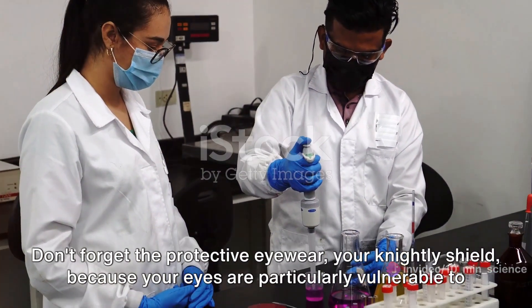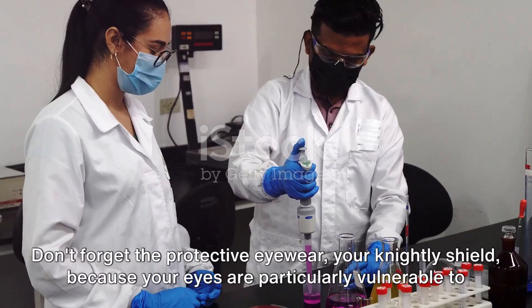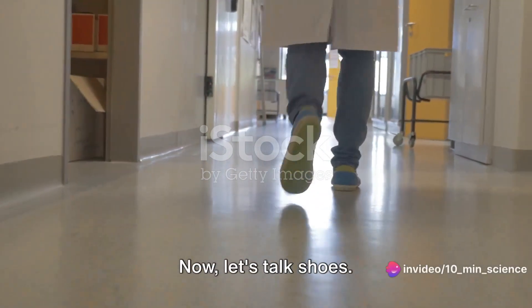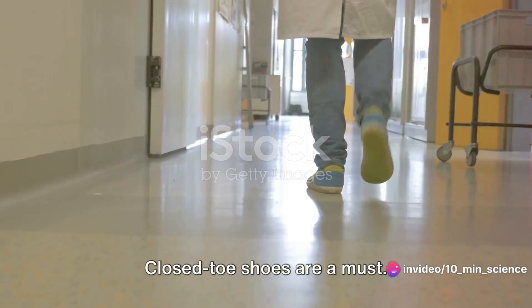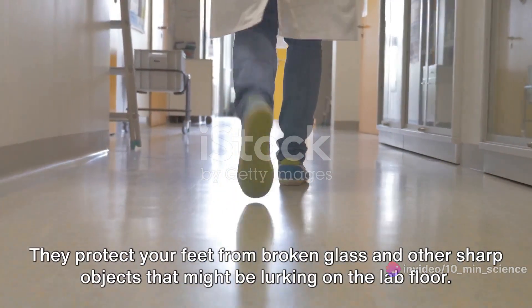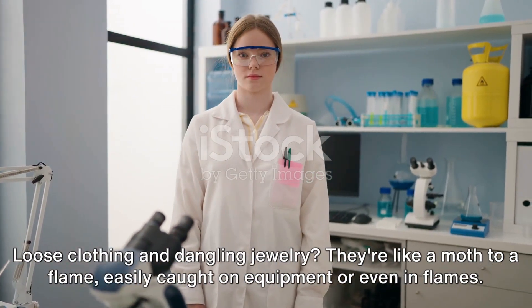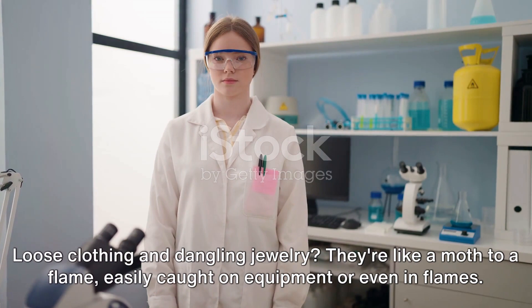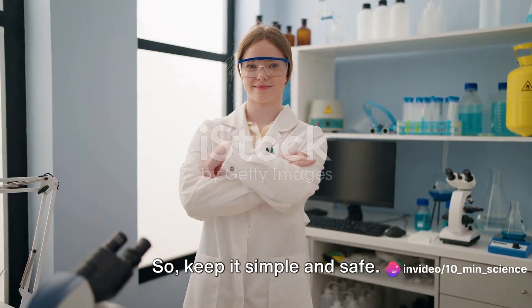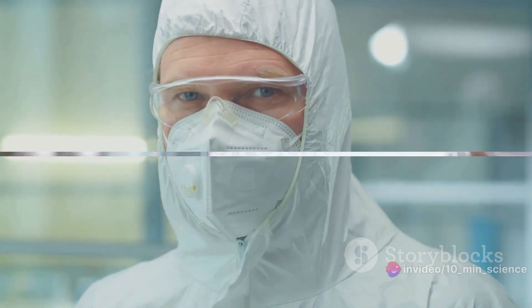Don't forget the protective eyewear — your knightly shield — because your eyes are particularly vulnerable to chemical splashes and flying debris. Closed-toe shoes are a must; they protect your feet from broken glass and other sharp objects on the lab floor. Loose clothing and dangling jewellery are easily caught on equipment or even in flames, so keep it simple and safe. Remember, the right attire can save you from potential harm.